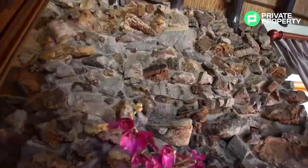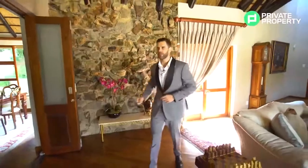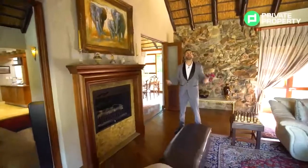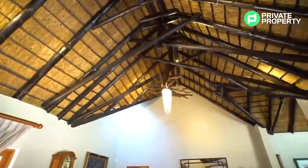As you can see on my right, there is a beautiful river stone feature wall, and just on my right over here, there is a mahogany fireplace that brings so much warmth into this house. Double vaulted ceilings with thatch — it smells like I'm in the Kruger.